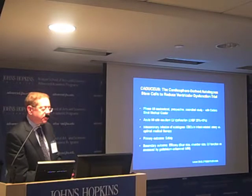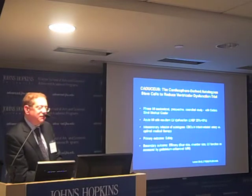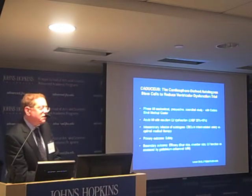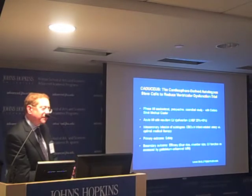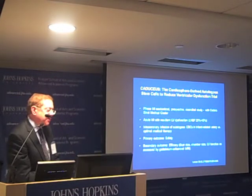CADUCIS was a Phase 1-2 randomized prospective controlled study conducted in conjunction with Cedars-Sinai Medical Center. All patients had an acute myocardial infarction with significant left ventricular dysfunction afterward. Ejection fraction is normally 60–65%, and these patients all had 25–45%. We infused the cardiosphere-derived cells in the coronary artery that sustained the infarct, compared with optimal medical therapy. Primary outcome was safety; secondary outcomes were efficacy in terms of scar size, chamber size, and left ventricular function.